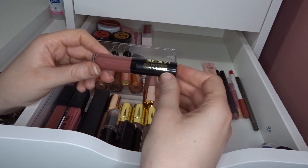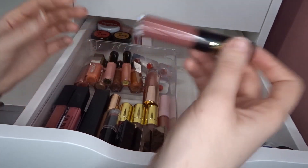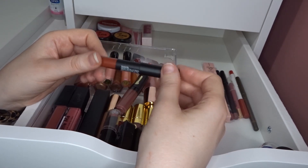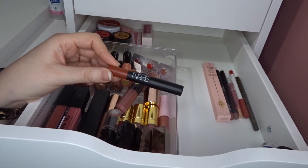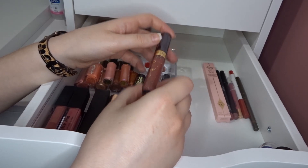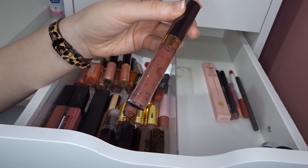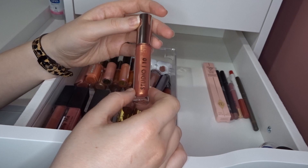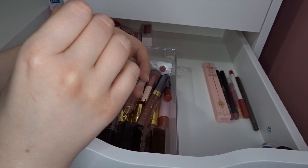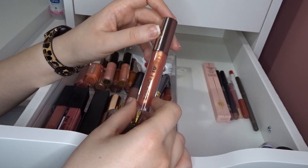The two Sleek Matte Me shades I have untried are Bittersweet and French Fancy. The formula can be a little drying but it lasts so long throughout the day, which is exactly what I look for in a liquid lip. I then have one from Soap & Glory in Plums Up — I think I got that in a Glossy Box. I have one from NARS in Dolce Vita — I think I got that from Latest in Beauty, along with a Nabla liquid lip in My Rules.